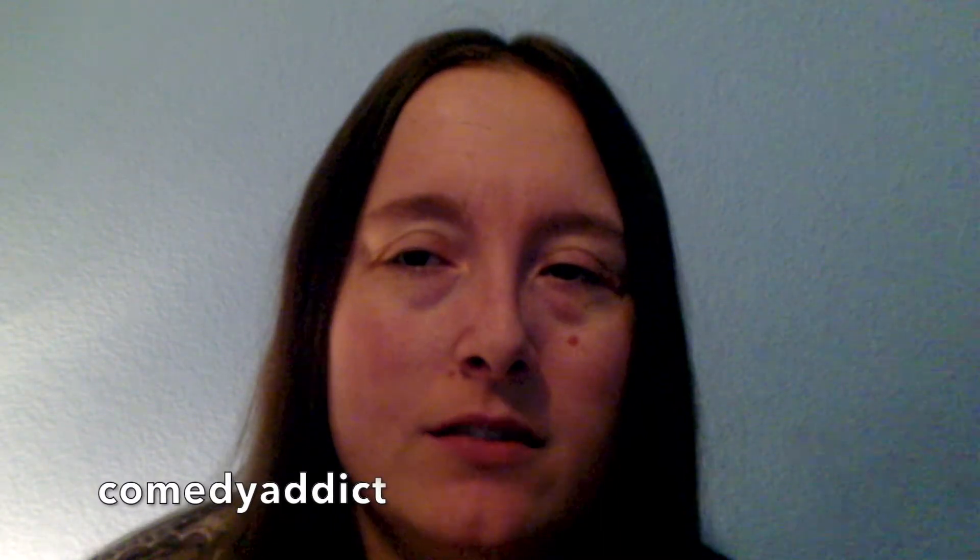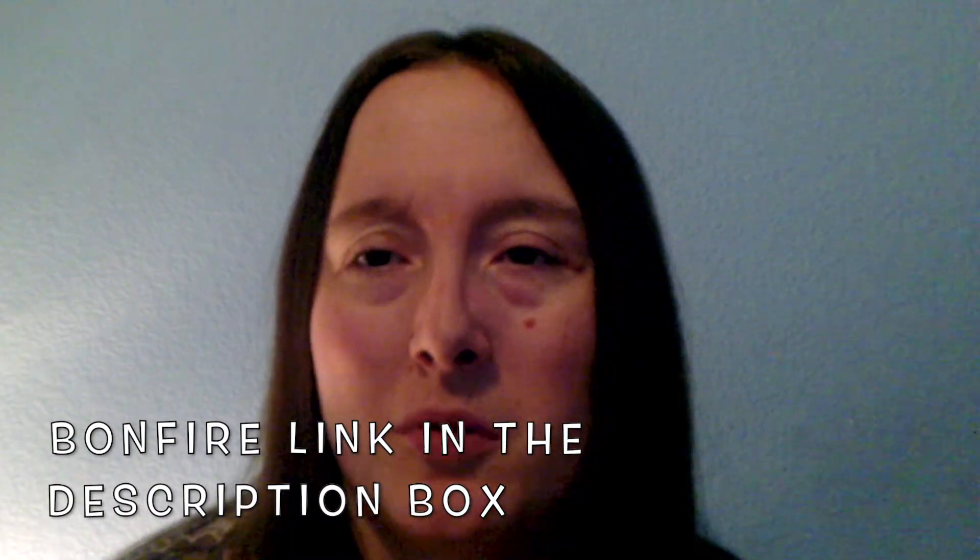Make sure you give this video a thumbs up, hit the subscribe button, and click the notification bell to turn on your post notifications so you don't miss out on any of my amazing videos. Follow me on my social media — my Twitter is comedyaddict, my Instagram is comedycreation. Be sure to check out my bonfire link in the description box below.